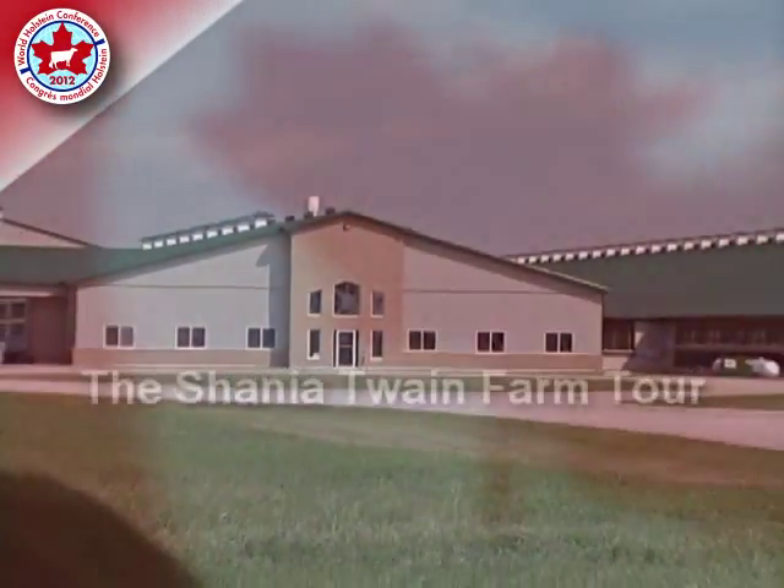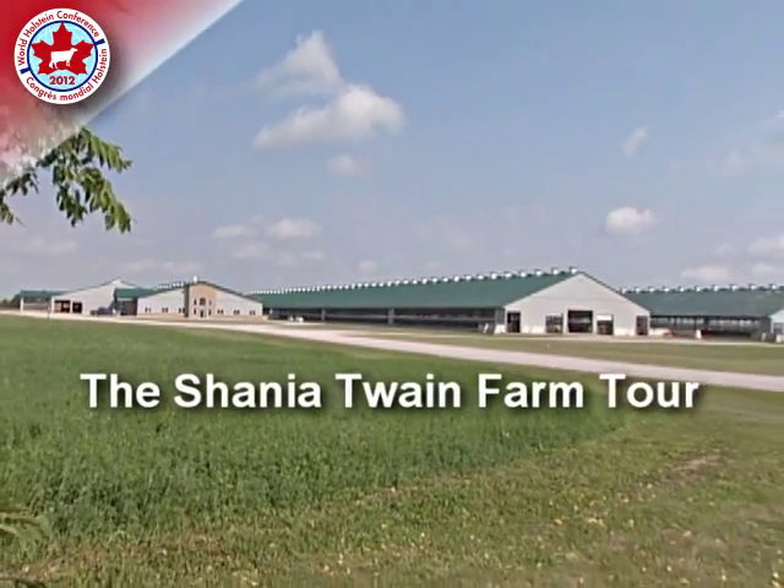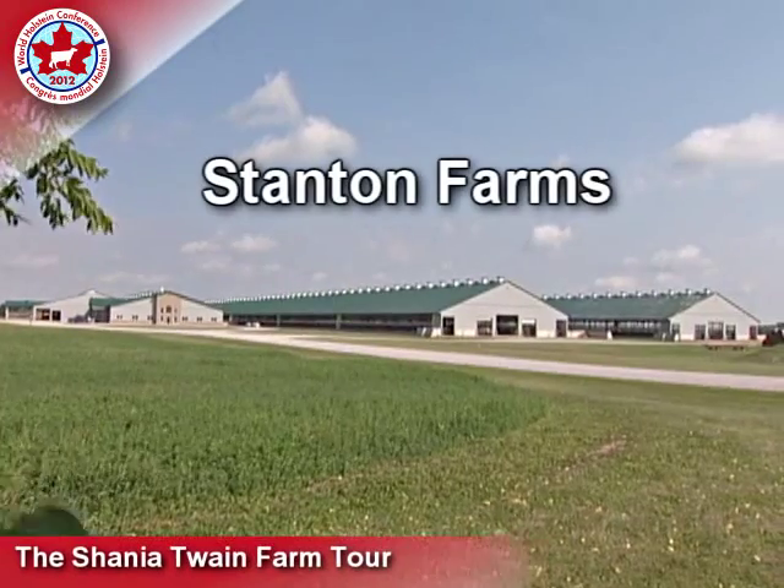Welcome to the Shania Twain Tour, which includes a visit to two dairy farms at Holstein Canada's head office. Welcome to Stanton Farms.